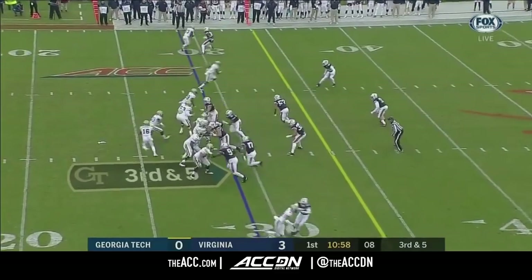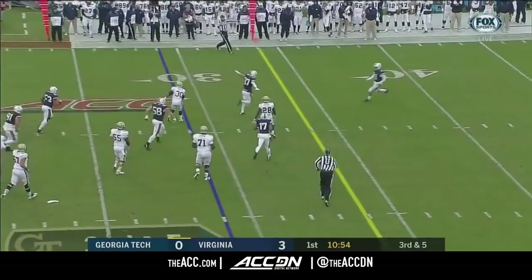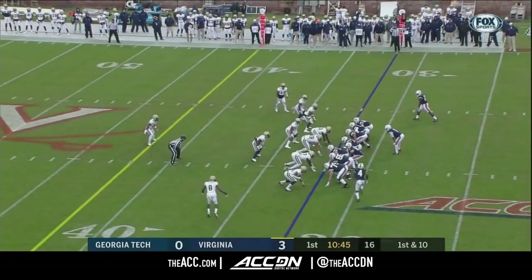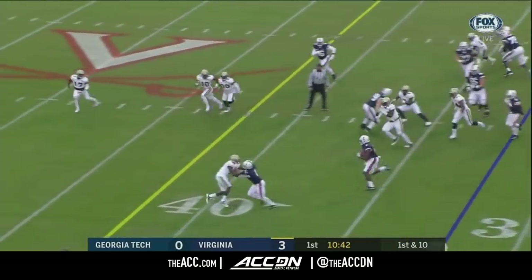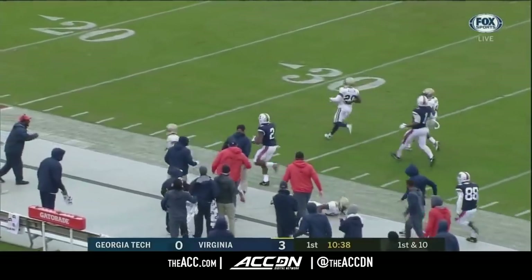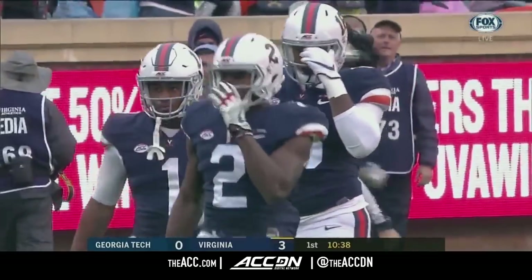Big third down. Marshall looking to throw — slips it over the head of Benson, incomplete. Kervante Benson was there. That's Zaccheaus in motion — reverse — and here's Reed coming back to the near side. Joe Reed with some room. He's already had two big plays now in the ballgame for Virginia in their first nine snaps.